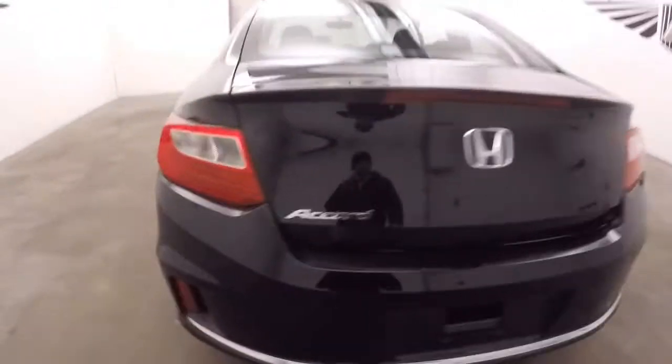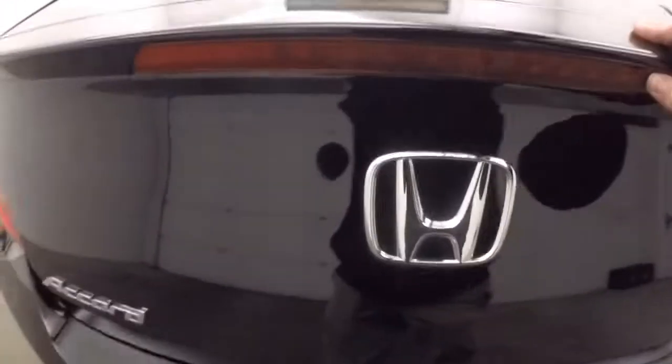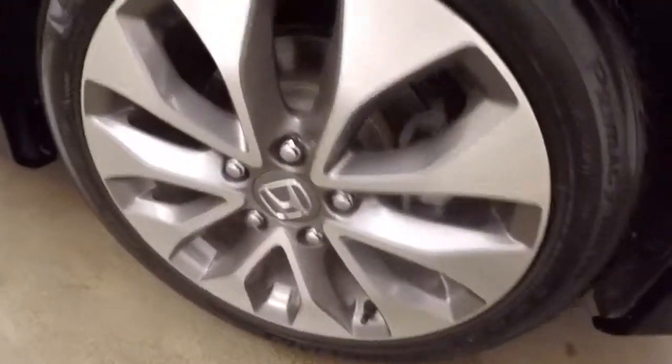Walk around the back here. Pop up the trunk — nice large trunk. Nice alloy wheels.